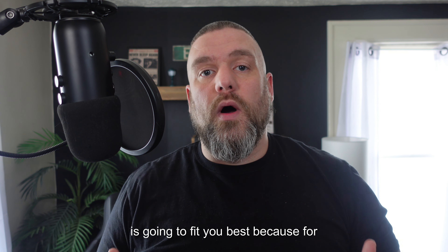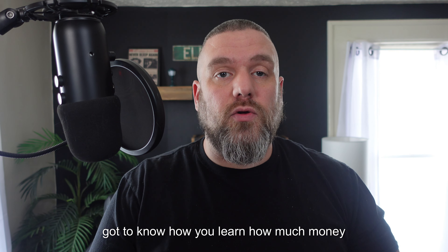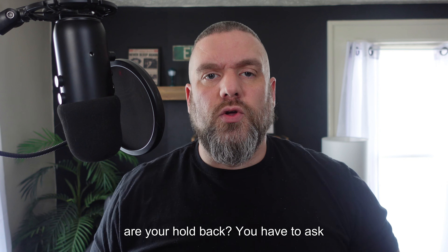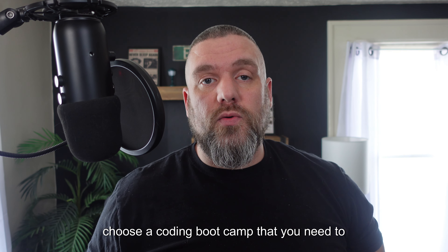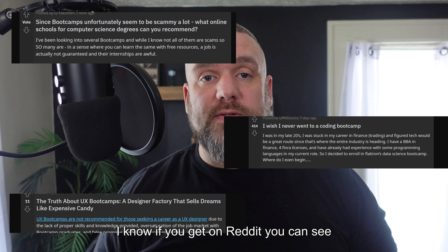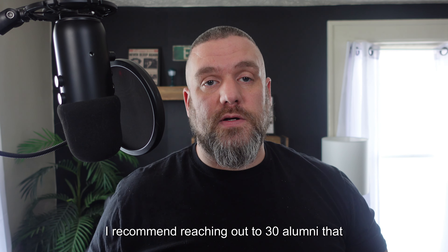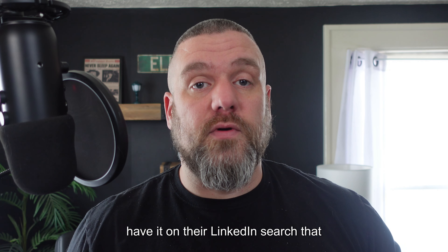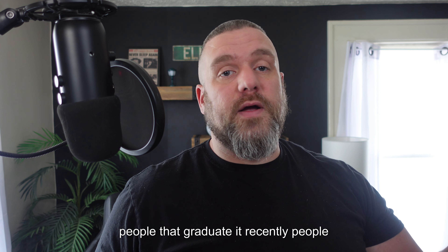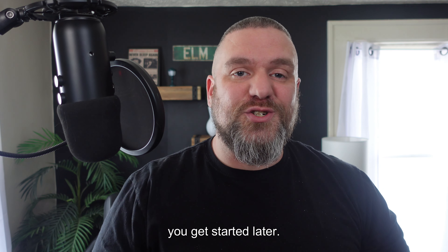Ultimately, it comes down to your learning style, how you interact with other people, how much money you're willing to invest, how much time you have, and what your requirements and holdbacks are. If you choose a coding bootcamp, do your research — there are a lot of bad ones out there. I recommend reaching out to about 30 alumni on LinkedIn, search the bootcamp, talk to them, and ask for their real thoughts. Find recent graduates and people who graduated a while ago. Whatever you choose, just make sure you get started.